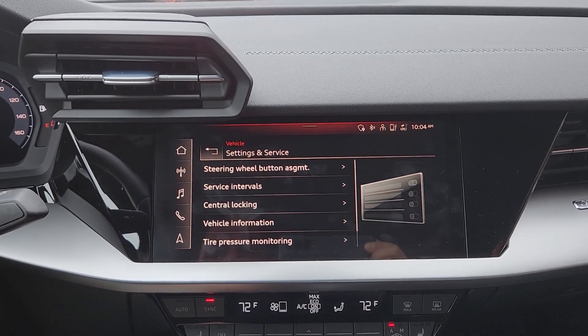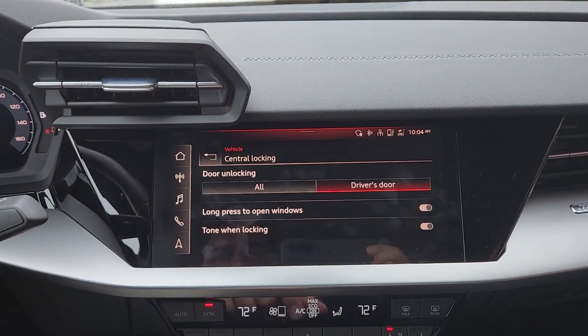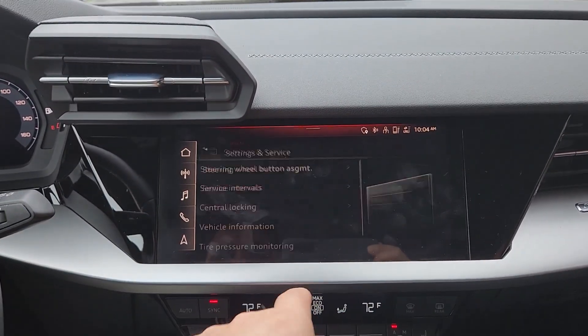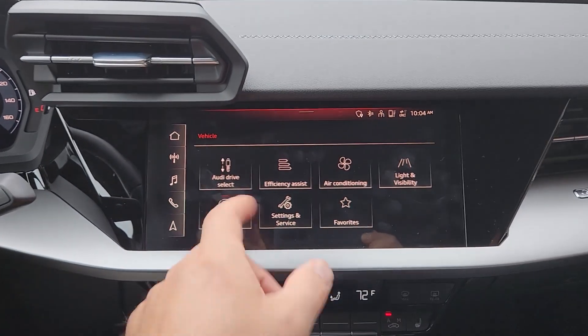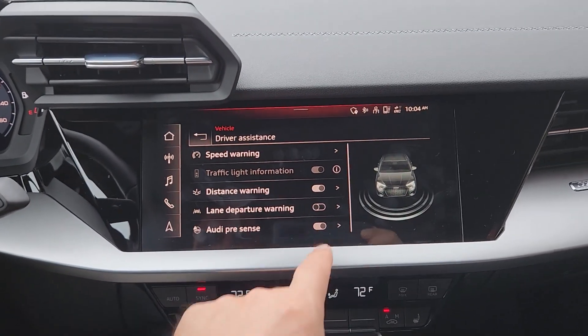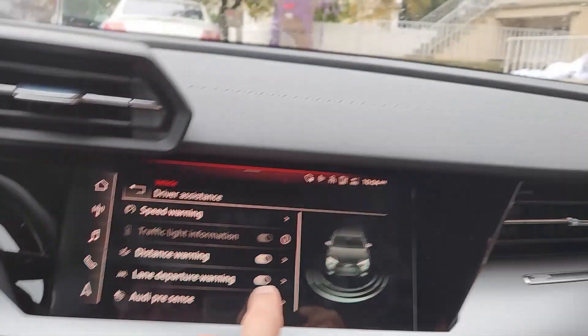That might be something better for an upgraded version. Tire pressure monitoring, which never gives you the actual pressure for whatever reason. Driver assistance — lane departure warning. I didn't have that on, but it's kind of annoying.